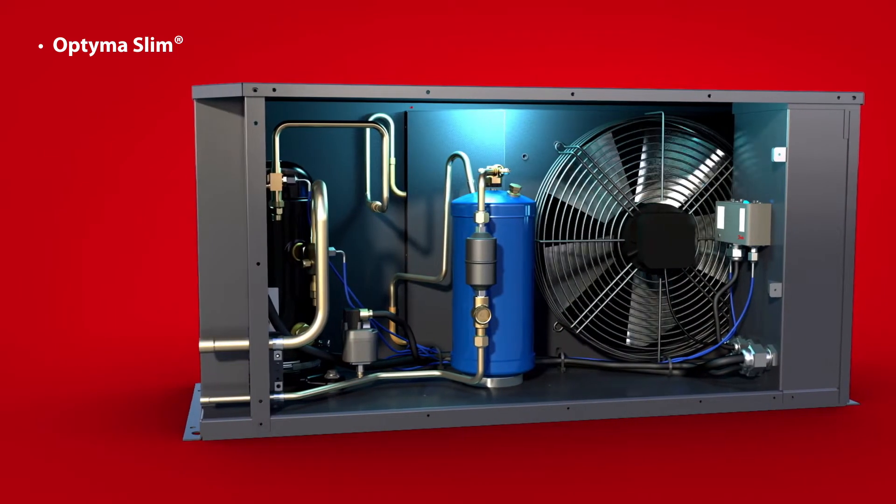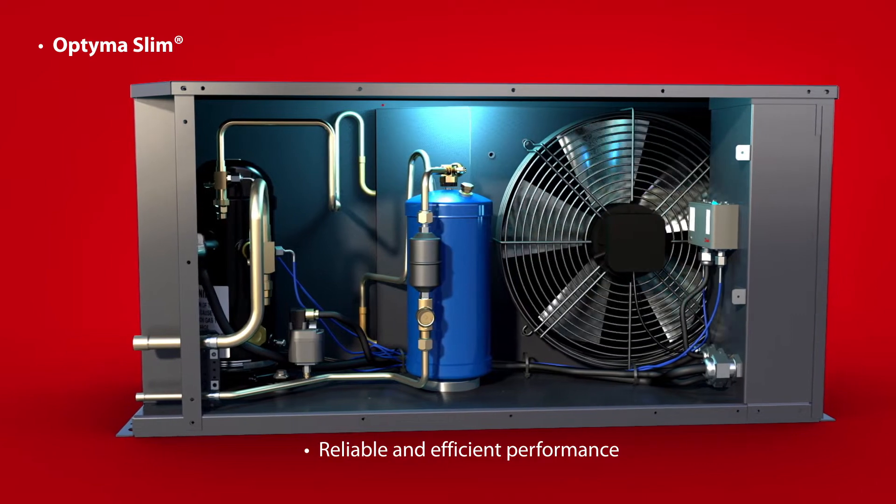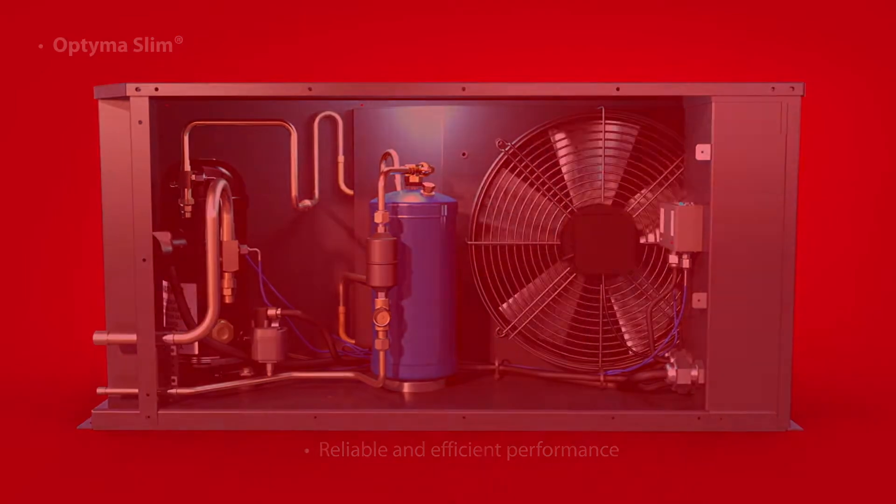Its smart design with multiple isolation valves and flare connections reduces installation and service costs, saving you valuable time and money while improving production at minimum energy impact.